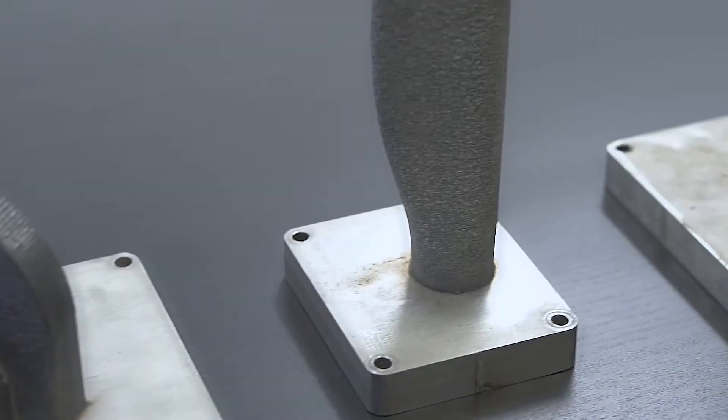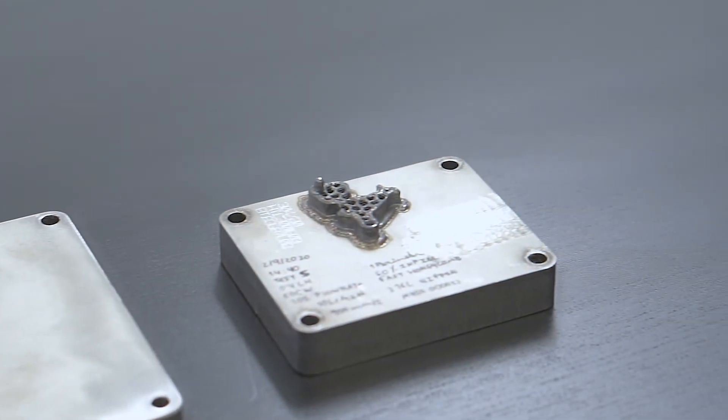Melchior's technology was conceived to rethink manufacturing — not just 3D printing, but also traditional manufacturing such as castings, forging, and subtractive machining.